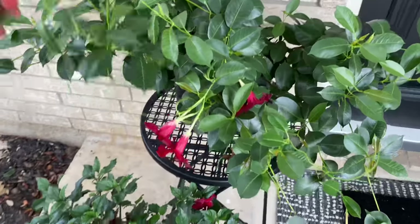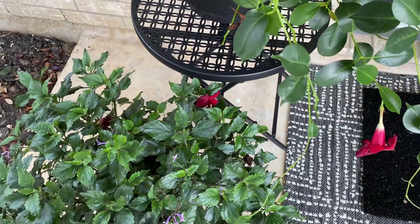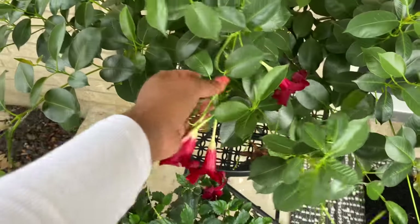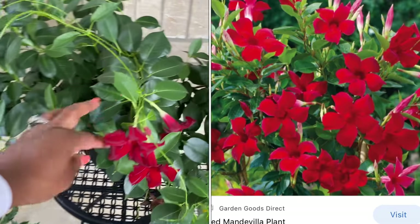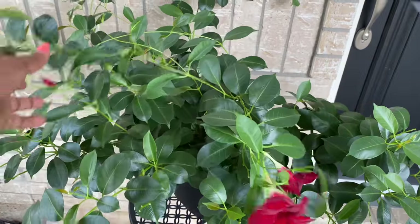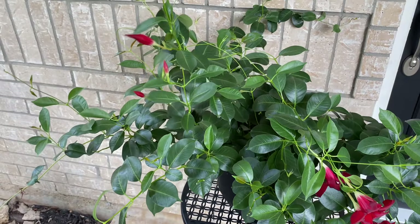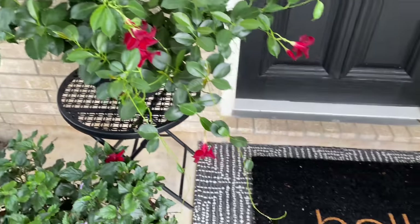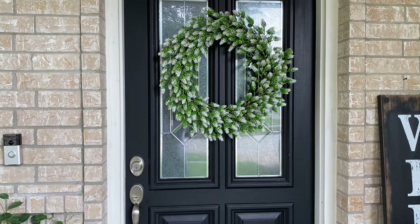Here I have another mandevilla vining plant in a beautiful red color — she has beautiful red trumpet flowers once she's blooming, but right now she just has a lot of green because there's hardly any sun up here. This little table that I have the plant sitting on I had from Ross many years ago — I just DIYed it and sprayed it black. So that is my front porch.